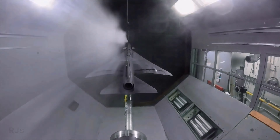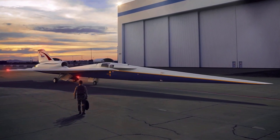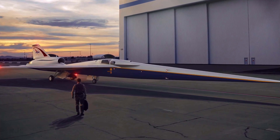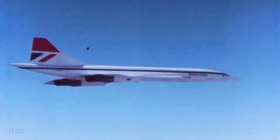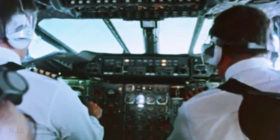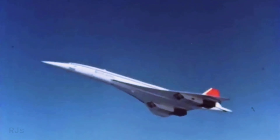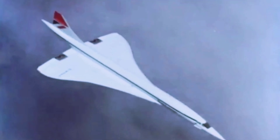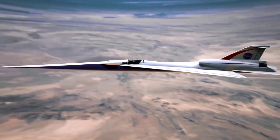In addition to the Quiet Spike, the X-59 also uses sophisticated computer algorithms to predict and control the shockwaves generated during supersonic flight. These algorithms use real-time data from sensors on the aircraft to adjust the shape of the shockwave and minimize its impact on the ground. This technology allows the X-59 to fly at supersonic speeds overland without causing disruptive sonic booms.